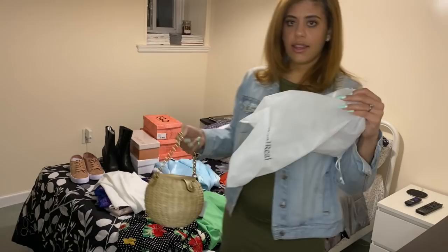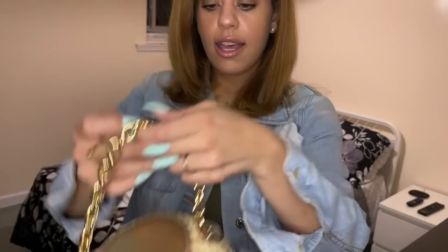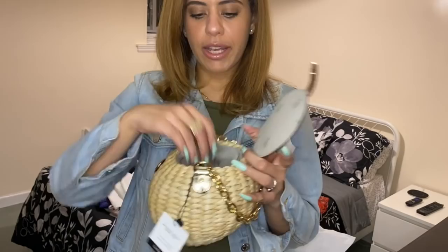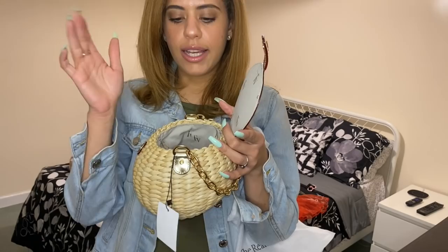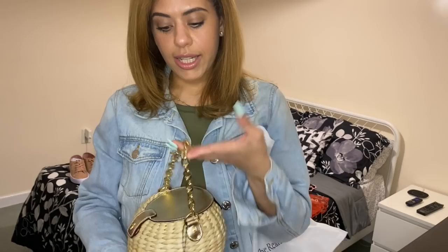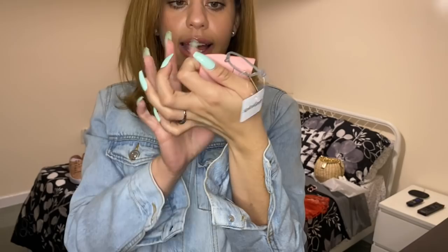Starting with the handbag — it's from The RealReal and it's Francis Valentine, the Honey Pot bucket handbag. It has a chain in gold and opens right here. Francis Valentine was by Kate Spade, a brand she had recently developed not long before her unfortunate passing. This bucket is a great size — my iPhone 11 XS Max fits in it, which was the first thing I checked when it arrived. This is going to be my spring bag and it'll transition into summer.